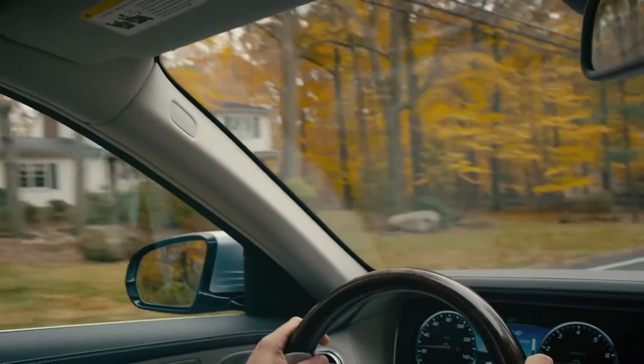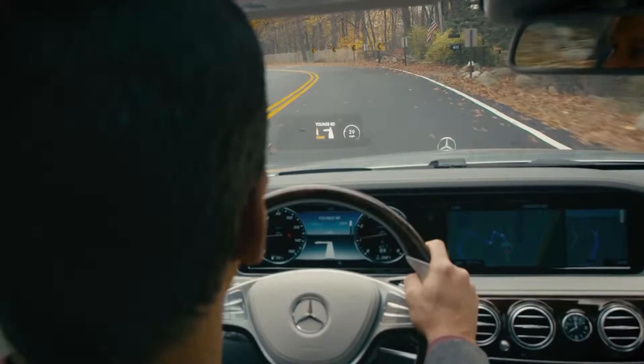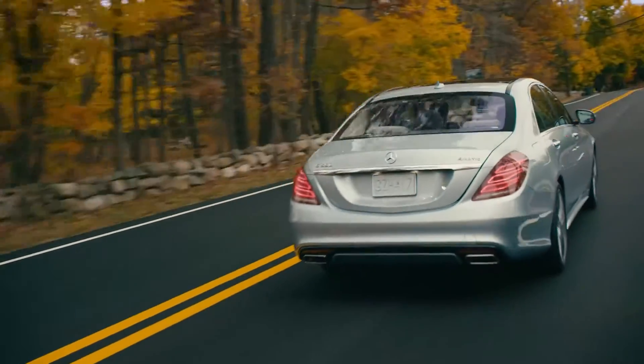The display can be adjusted for brightness and height anytime via the instrument cluster, and its position can be saved in the driver's seat memory. Part insight, part eyesight, the head-up display is forward-thinking that helps you keep your eyes where they should be — focused on the road ahead.